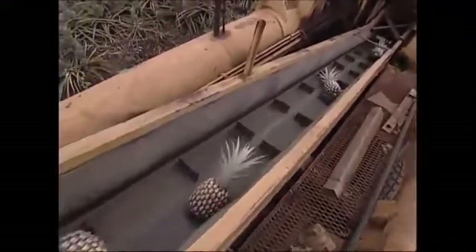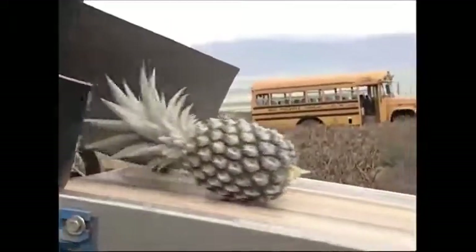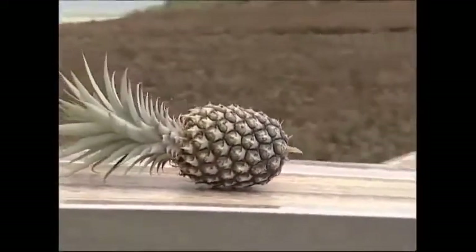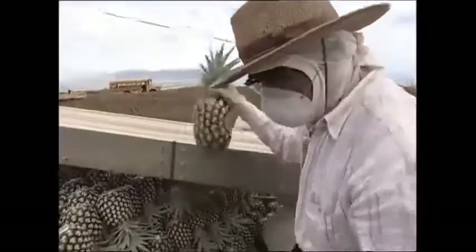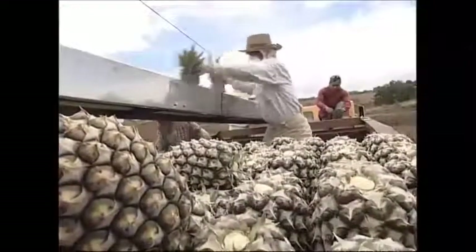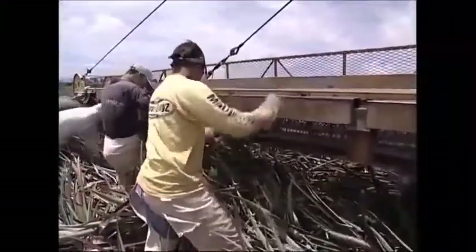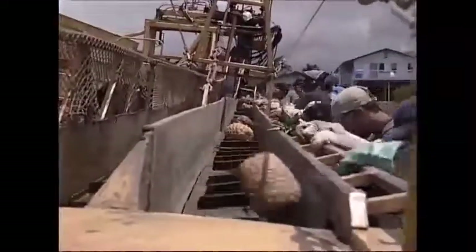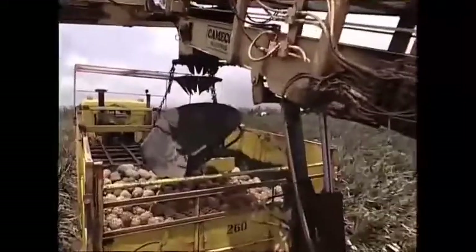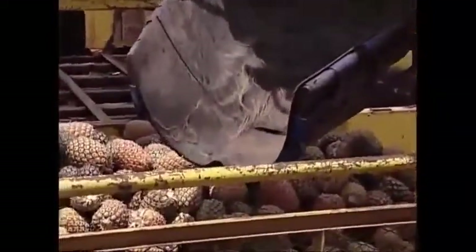Although most of these pineapples are going to be processed, the best-lookers will be sold whole. The pineapples to be processed end up in this truck, and once it's full, it's off to the factory.